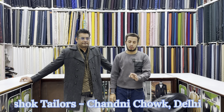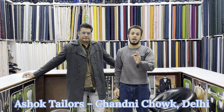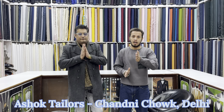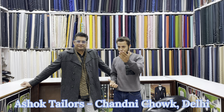Hello and welcome to my YouTube channel, Explore. Today I have brought you to Chandni Chowk's most popular shop, which is Ashok Taylors. The owner is here with me. Welcome, sir — how are you? All well. Thank you so much for joining this video.